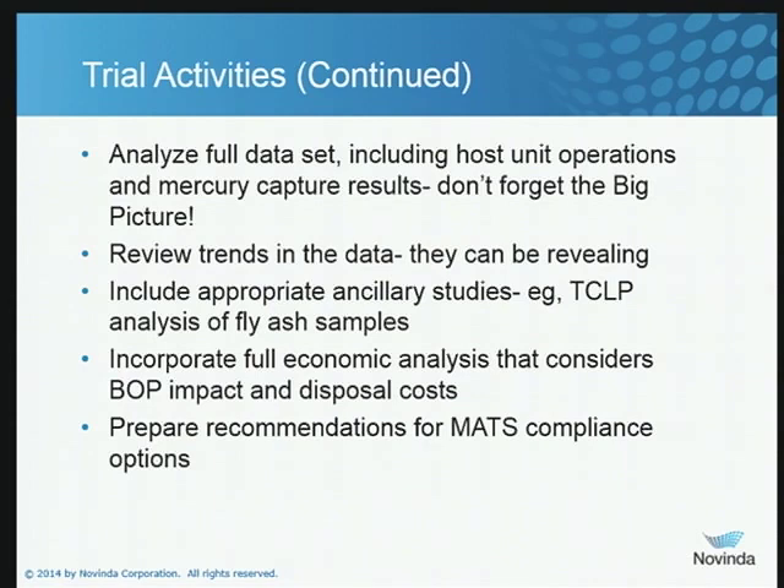Make certain you look at trends in the data, because that can be very revealing. This is one of the reasons that at Novinda we are very insistent that we have SEMS in the measurement suite. SEMS give you that ability to look at trends — you can't see that when you're running a one, two, or four-hour Method 30B trap. Look at other ancillary studies that may be required, such as TCLPs and analysis of fly ash or scrubber samples. Incorporate a full economic analysis including capital costs, operating costs, balance of plant impact, and in some cases disposal costs. Then finish it up with a recommendation for MATS compliance so that your management can have a technically valid and substantiated decision to make.